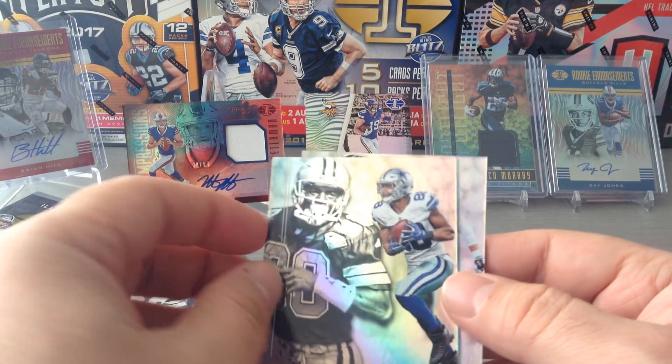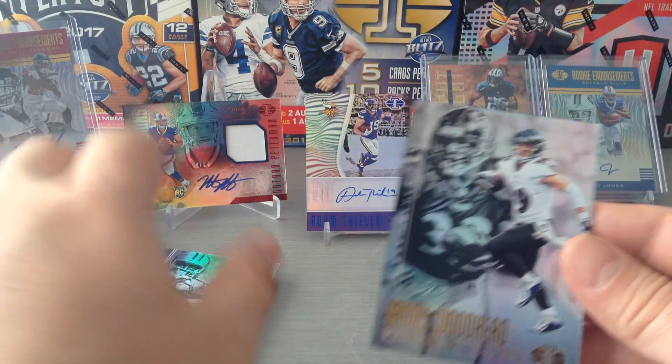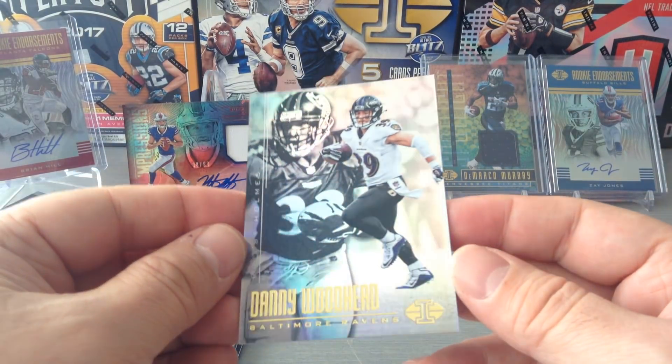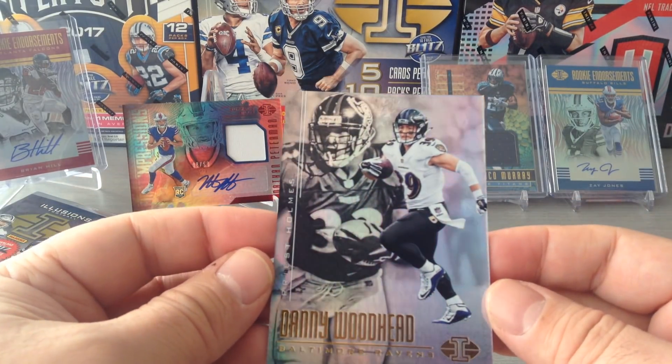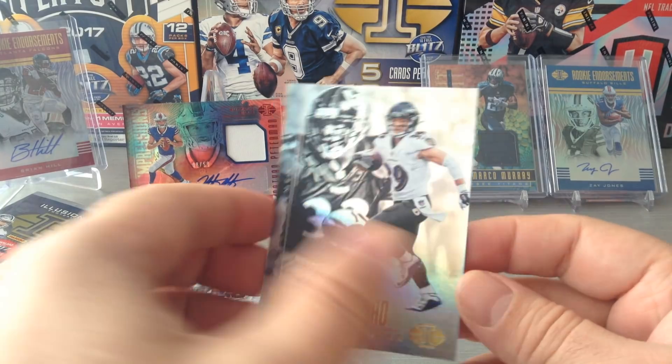Okay, Dez Bryant and Michael Irvin — fantastic. That's the first four Cowboys cards in the collection, I've got them all now between two boxes. Brilliant. Here's Danny Woodhead and Priest Holmes, of course for the Baltimore Ravens.